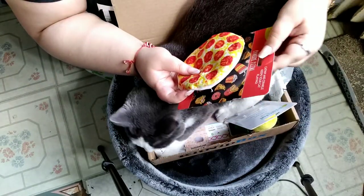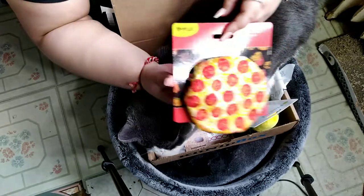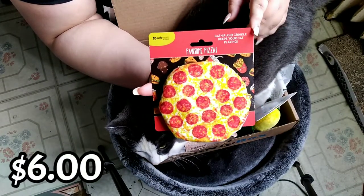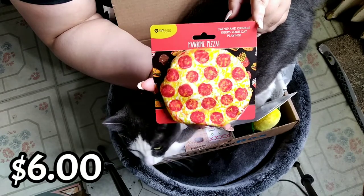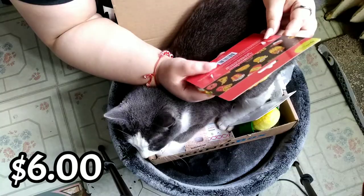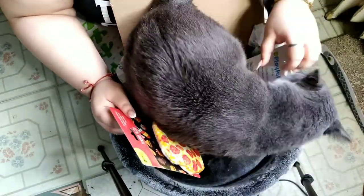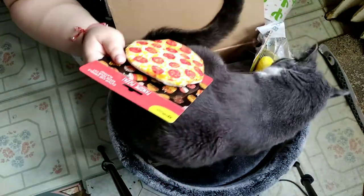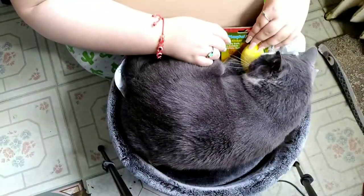Next we have the possum — the catnip and crinkle pepperoni pizza. Let me see. If it's in the circle they can see it — pepperoni pizza. This is a catnip toy. We couldn't see Bucky. Alright Bucky, we gotta see the rest of the stuff, come on. I think there's only one or two items left.